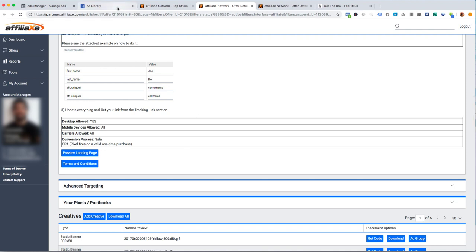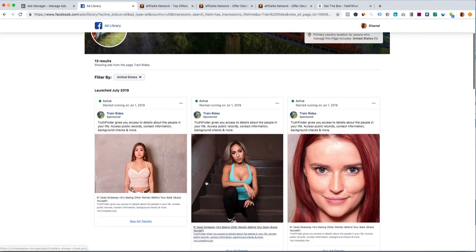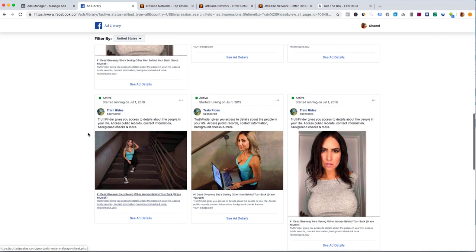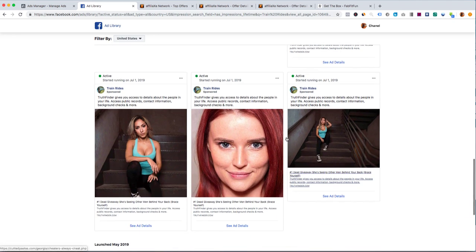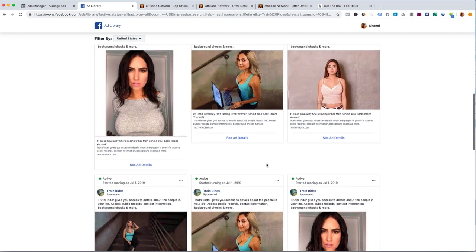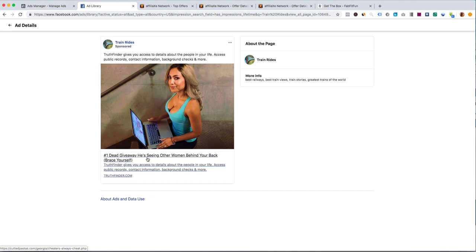I went to the Facebook Ads Library and found this page running ads for TruthFinder. They've been running all month, so I'm pretty sure they're profitable — nobody spends money on traffic for a month if it's not working. This is another done-for-you campaign you can set up. You can see they have numerous ads. It looks like a random fan page, but you could make a better one. You can rip these pictures and use this copy, and check out the landing page.